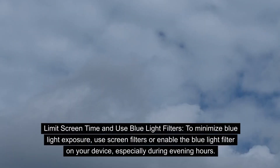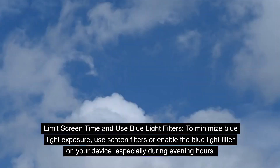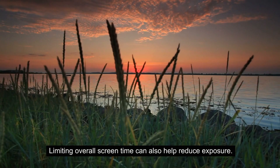Limit screen time and use blue light filters. To minimize blue light exposure, use screen filters or enable the blue light filter on your device, especially during evening hours. Limiting overall screen time can also help reduce exposure.